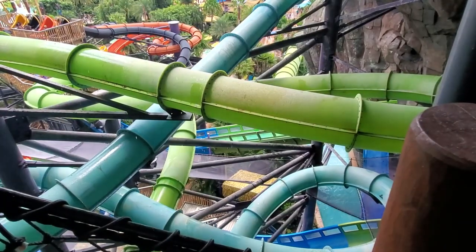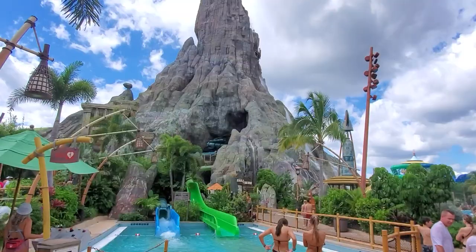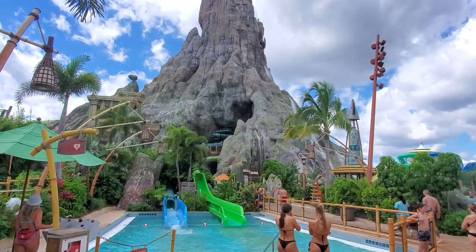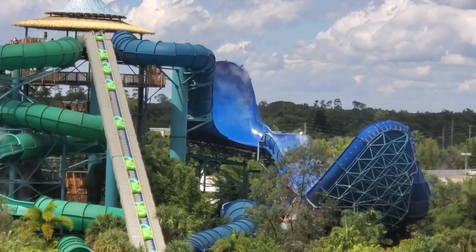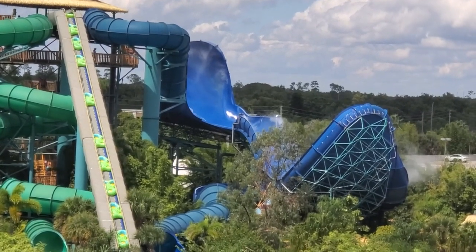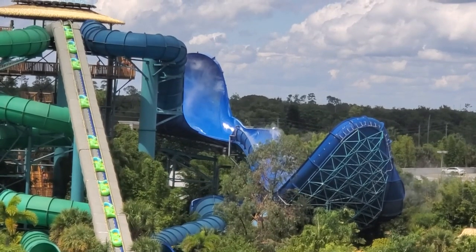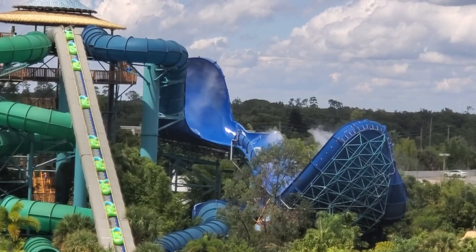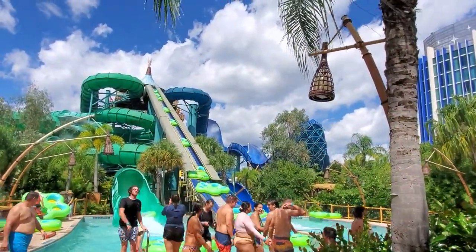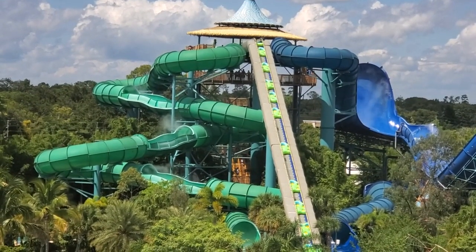Note that the maximum allowable rider weight for these two slides is 250 pounds as of 2022. Now let's take a lap around the park and see the rest of the slides. Honu is a multi-person raft slide featuring the world's first double wall element and a few spins along the way. The double wall features multiple moments of weightlessness and has some good speed for a raft slide. Ika Moana is the green colored slide on the same tower and is definitely the most mild of the park's four raft slides.